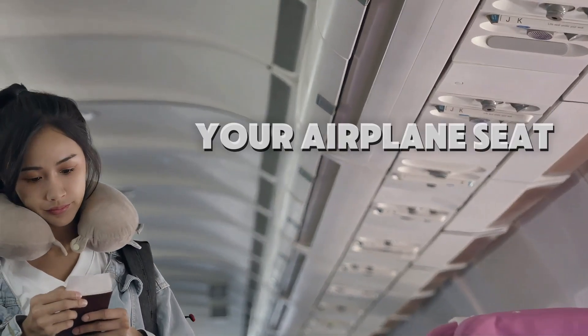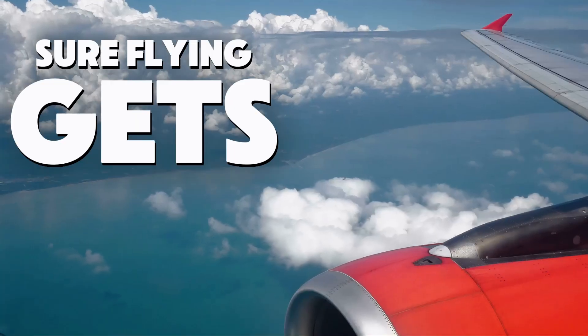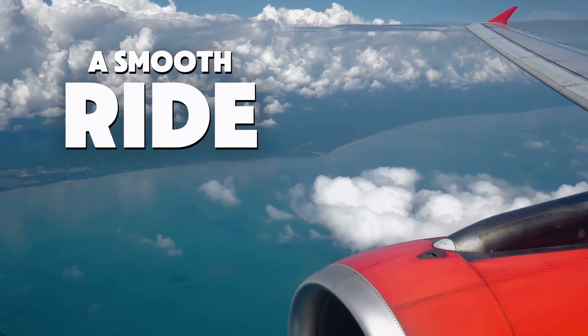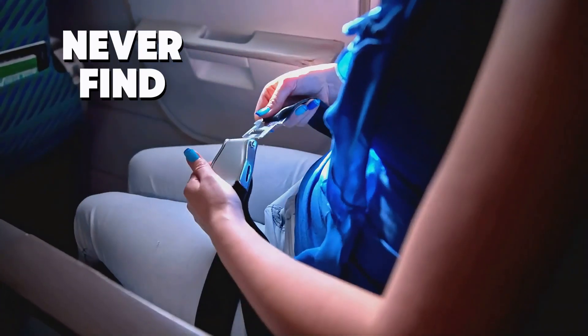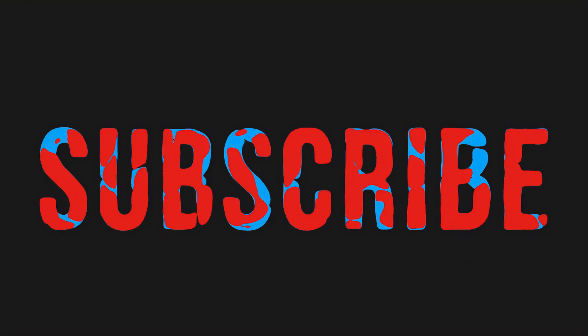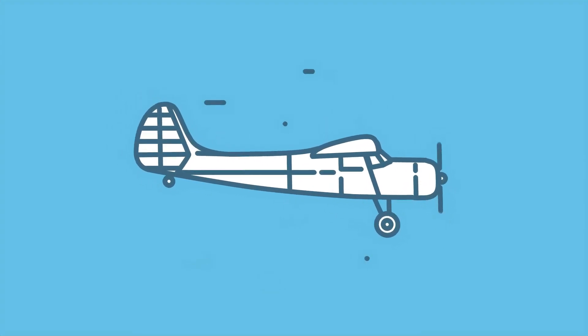Remember the last time you squeezed into your airplane seat, bracing for hours in the sky? Flying gets us there fast, but it's not always a smooth ride — cramped seats, crying babies, dry air. That's why I've gathered seven flight hacks airlines hope you never find out, and they'll change the way you fly forever. If you love travel hacks like this, hit subscribe so you never miss a trick airlines don't want you to know.